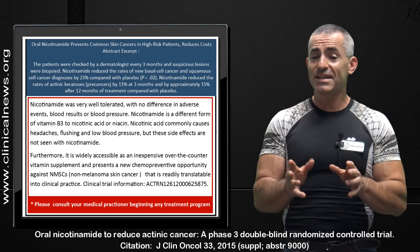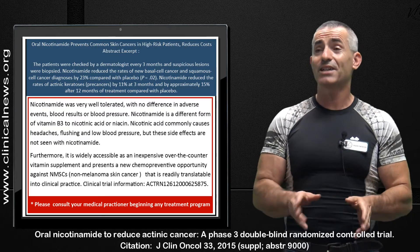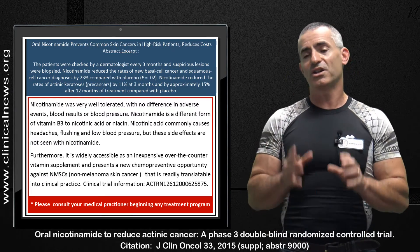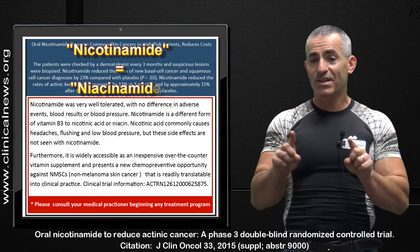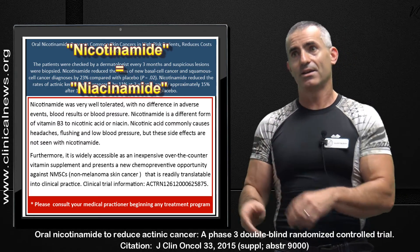Just a caveat: nicotinamide is also known as no-flush niacin, as is inositol hexanicotinate. So when looking for this on a shelf in a health food store, please make sure it states specifically nicotinamide, not inositol hexanicotinate or niacin.